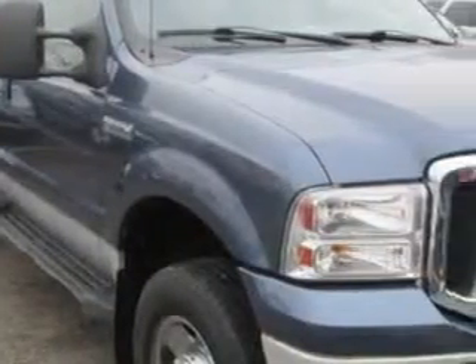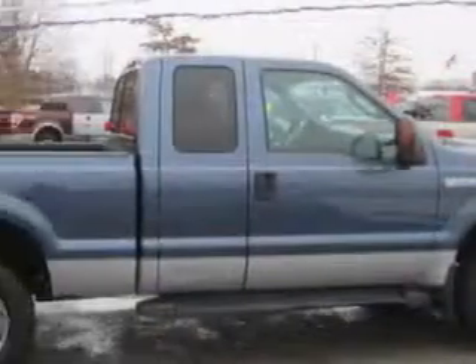Jay Wilderman Autoplex New and Used knows you want more in a car. You have a purpose for your vehicle.